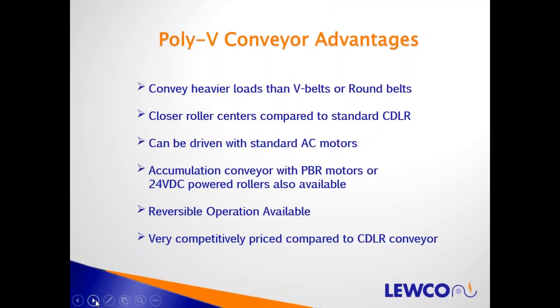Advantages of PolyV driven conveyor compared to chain driven or belt driven live roller: we can convey heavier loads than a V-belt or round belt driven live roller. We can put rollers on closer centers — for example, 1.9 PolyV rollers on 3-inch centers versus 4-inch minimum for chain driven. It can be powered with a standard AC motor — single phase or three phase — or with PBR 24-volt DC motors for accumulation. The conveyor is reversible with the right controls, and it's very competitively priced.